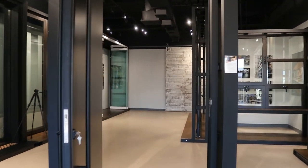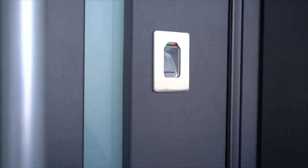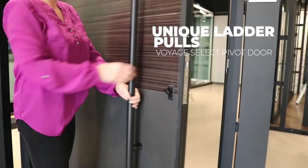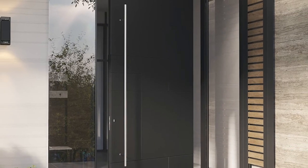Many customers have opted to go keyless with a biometric fingerprint reader or a numeric keypad. Six different hardware handles are available in black, chrome, brass, champagne, and white, as well as ladder pulls.